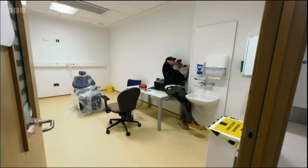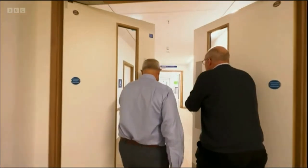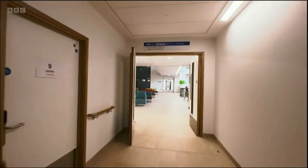Outpatients will begin treatment here next week. Mark joins us from outside the building now. Mark, it looks incredible — those views over the sea.